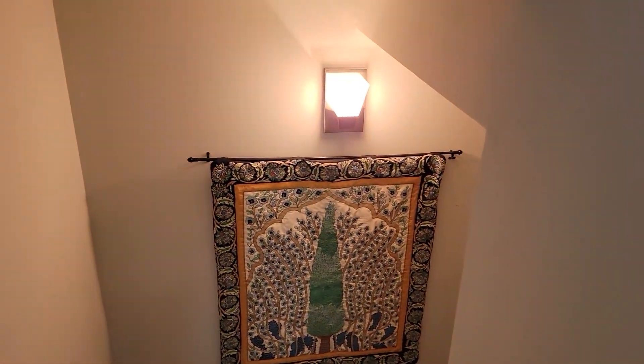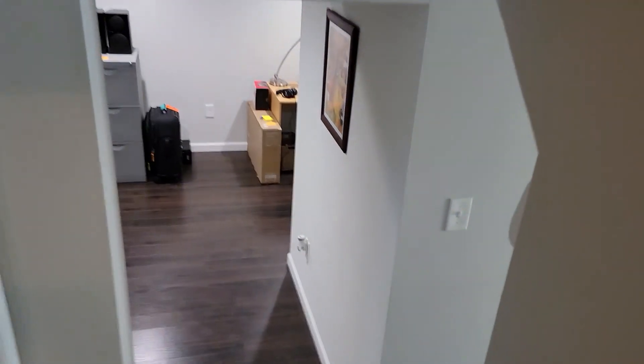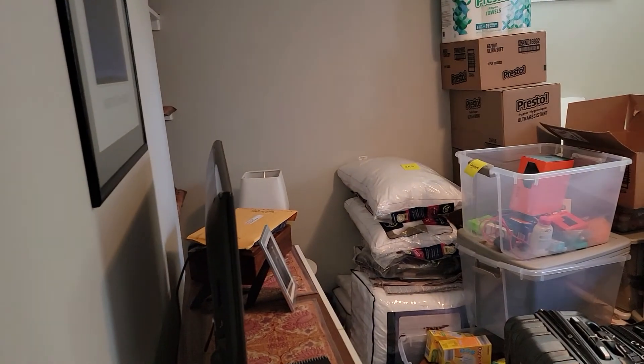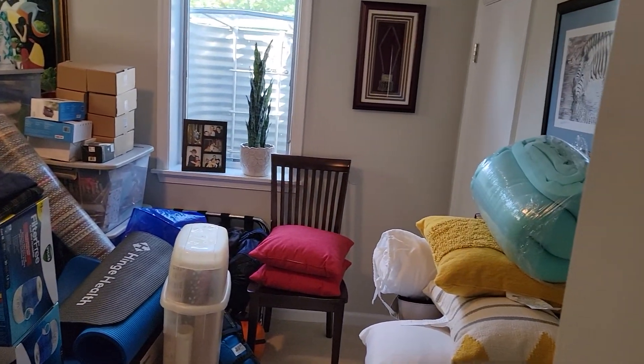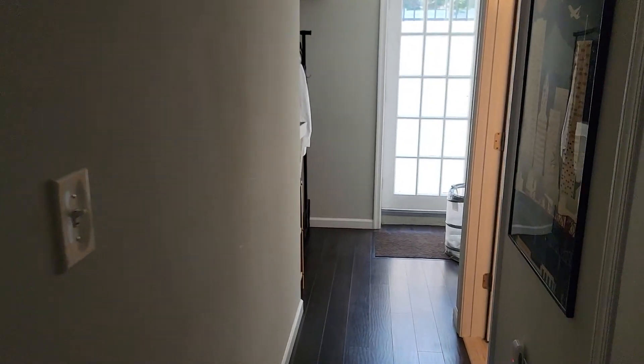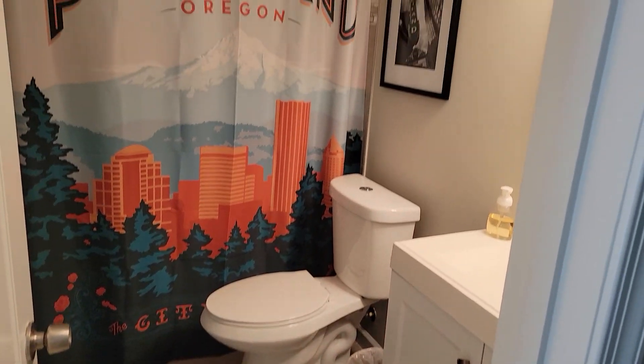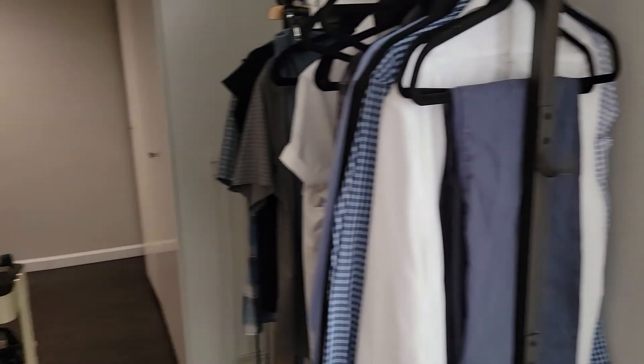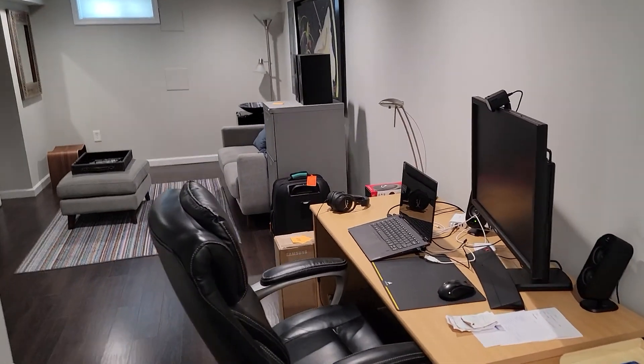Taking a look downstairs — this bedroom is being used as storage right now, but it certainly could be a bedroom. There's a closet over in the corner. You've got a walkout on this level, a bathroom here, the laundry room is its own space, and a little family room.